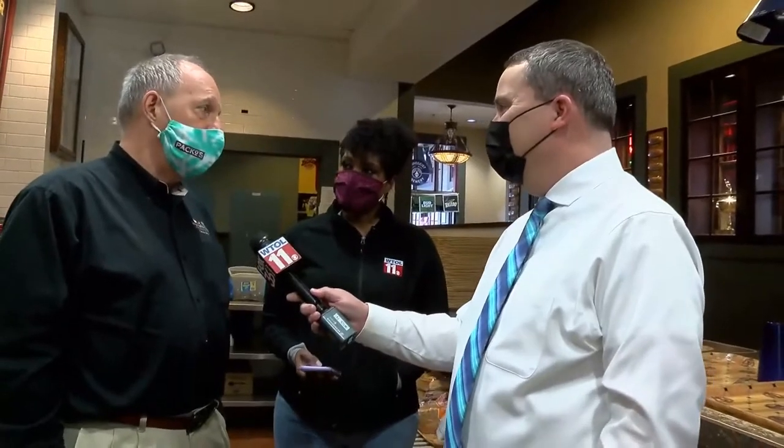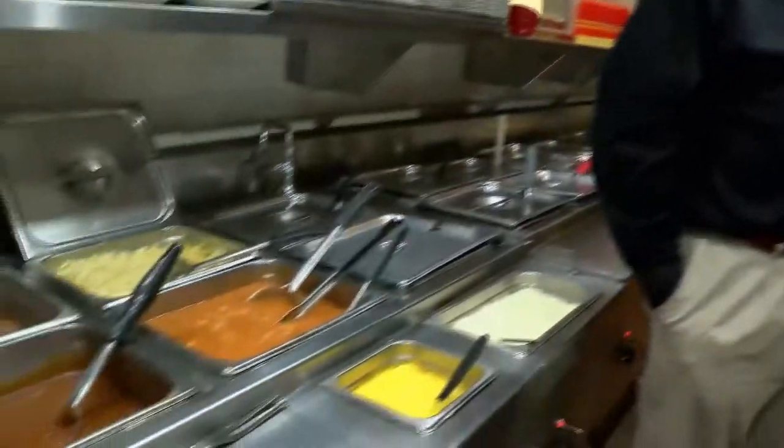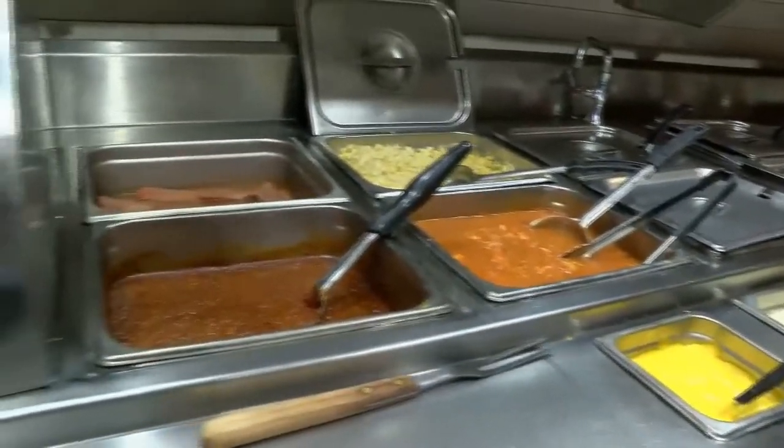Manuel has a question — he wants to know, are you going to be open for Valentine's Day? We will be open on Valentine's Day. This restaurant is not open because of COVID restrictions and business volume on Sundays, but all of the other four restaurants, three of which have drive-thrus, have been very popular. People have come in and gotten food to go, and I think we've really helped feed the city of Toledo.